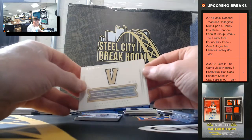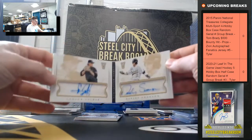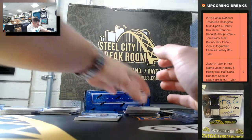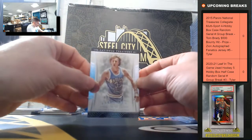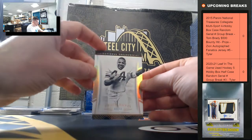Carson Fulmer and Dansby Swanson 7 of 38. Larry Bird 70 of 99 going to 0. And Ernie Davis 4 of 10.